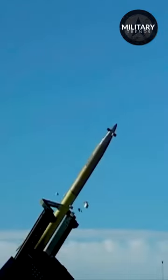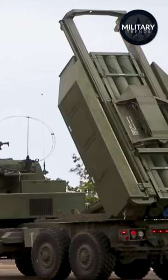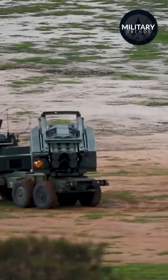Since it takes less time for HIMARS to deploy, shoot, move, and reload, this significantly decreases the time it takes for an enemy to find and target HIMARS. It's also one of the most cutting-edge, cost-effective, and environmentally friendly artillery systems.